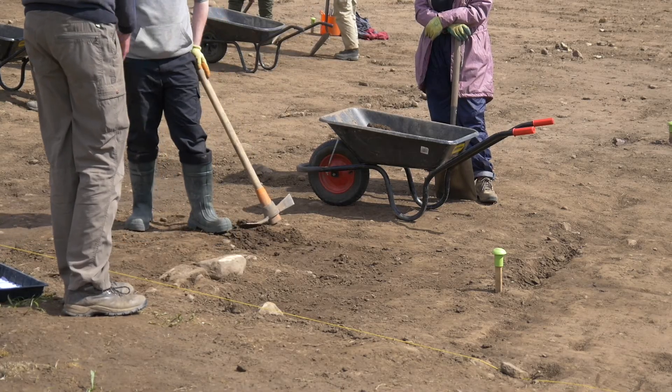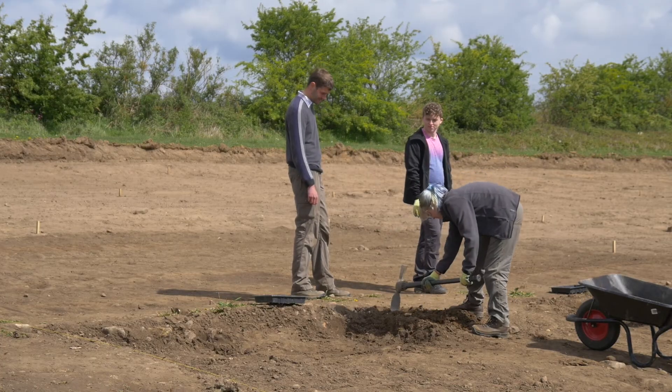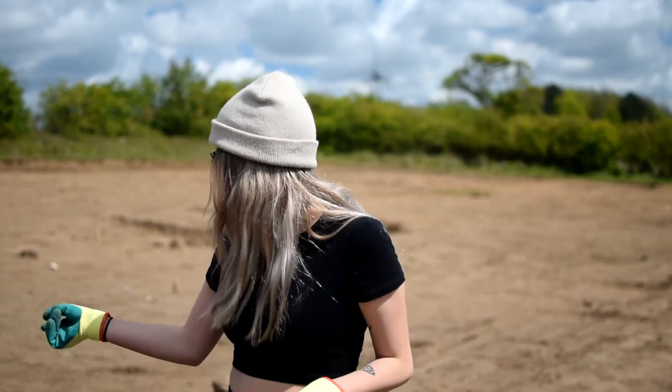Eleanor found some slag, which is very exciting. At the moment we're mattocking to take off this top layer. We've found a couple of bits of bone and mainly pottery. We have a piece of what looks like a plate — a Roman plate. I don't know the technical name; Panos, who's my partner in this, knows more about it than I do. But that's pretty cool — it's the most obviously Roman thing that we've found so far, which is pretty nice.